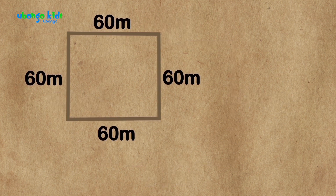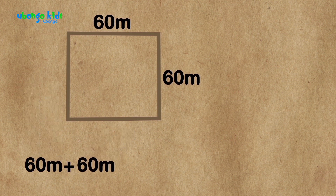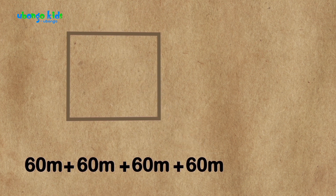Okay, so they ran a total of 60 meters plus 60 meters plus 60 meters plus 60 meters equals 240 meters!